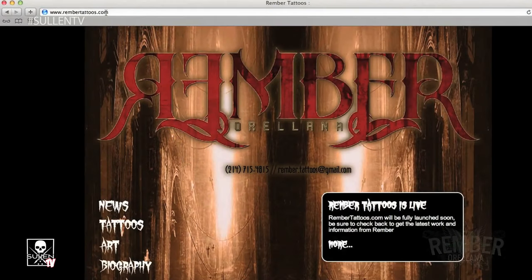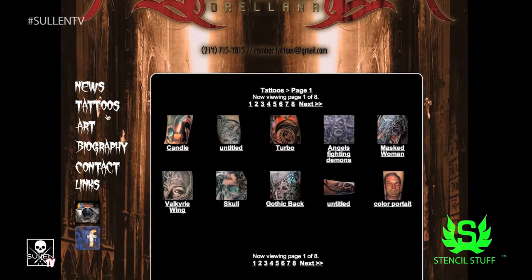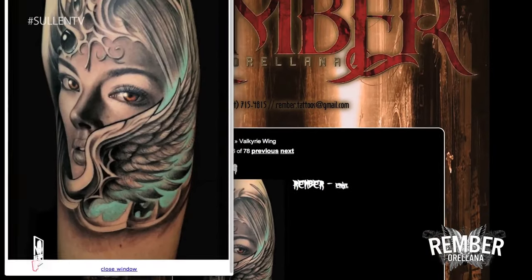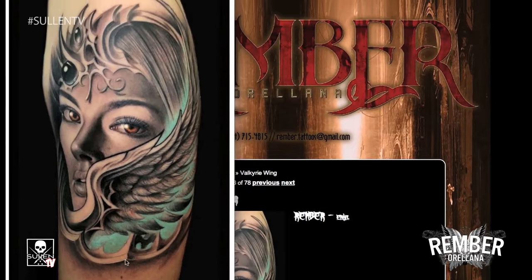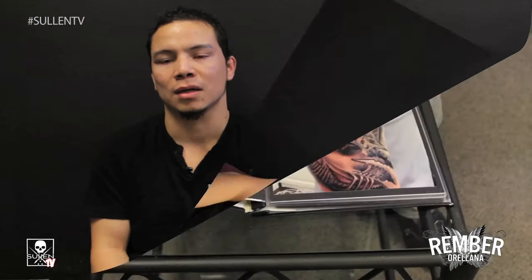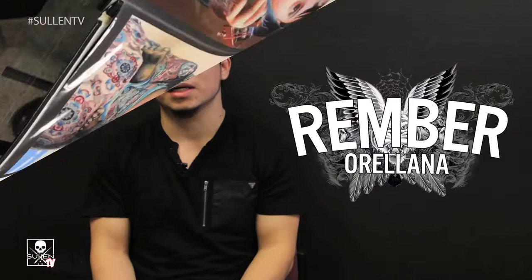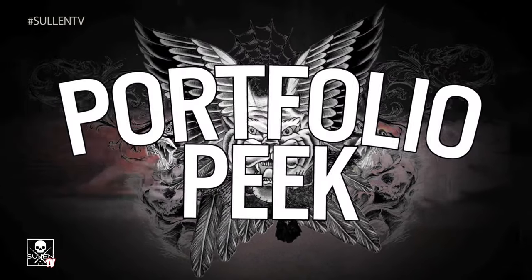The easiest way to get an appointment with me is going to my website, Rember Tattoos. We get emails almost every day, and the more open you are to suggestions — or to let me do my own thing or put my own twist into your idea — the faster you'll be able to get in. I'm Rember Orellana and thanks for checking out my portfolio.